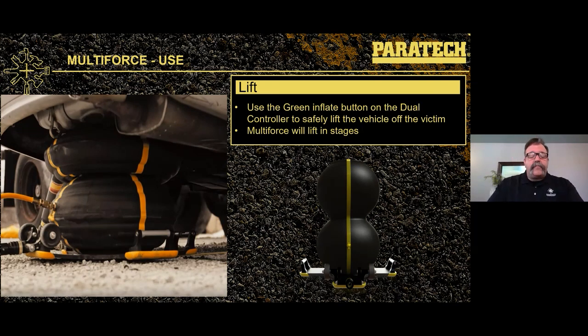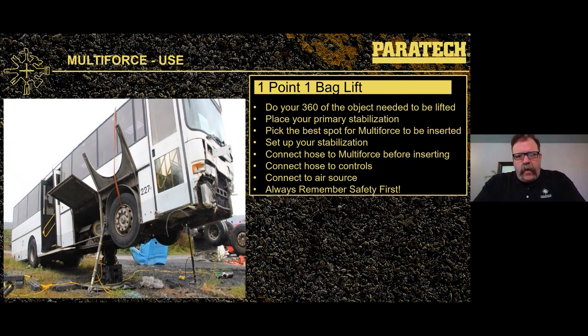Now we can start our lift. In the picture shown, the first stage has lifted all the way and the second stage is starting to lift — there is now plenty of clearance to get the victim out from under the tires. Because we captured the suspension, the tires went up with the vehicle. For quick reference on a one-bag lift: do your 360, place primary mobile stabilization, pick the best spot for the Multi-Force, set up your primary stabilization, connect hoses to the controller, connect the air source, and lift — always maintaining safety, always lift an inch and support an inch.